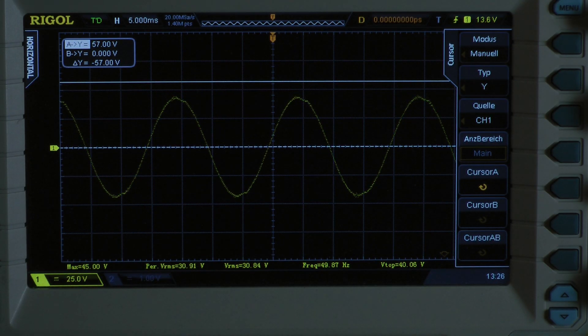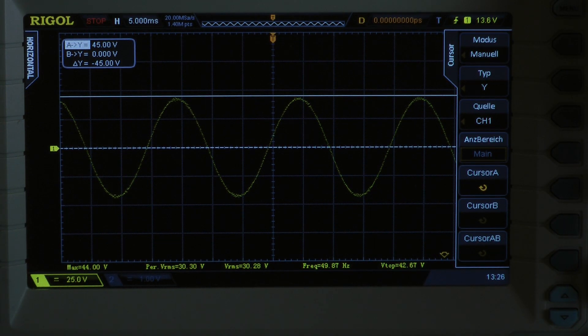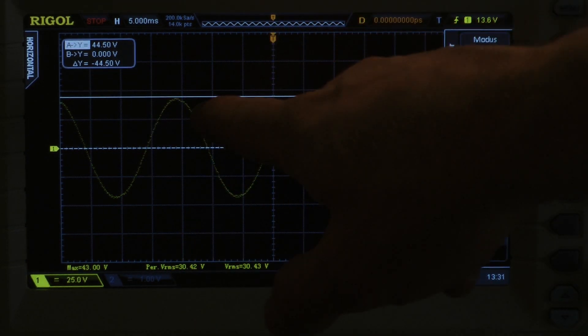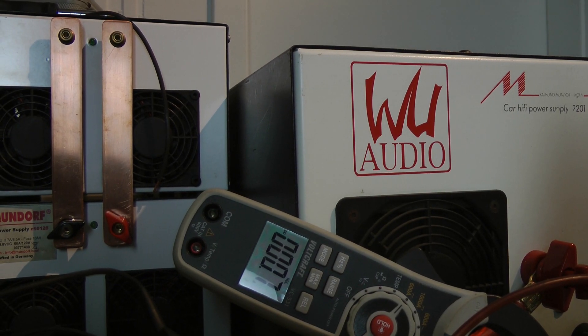We can calculate with 45V. The amplifier puts out 1012W into a 1 ohm load. It's not very easy to get the peak of the sine wave, so if we calculate with 44.5V, the amplifier delivers 990.4W into a 1 ohm load. Let's have a look at the clamp meter to calculate efficiency — the amplifier is pulling 93.94A.